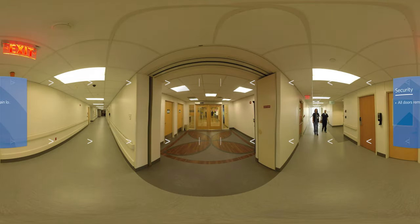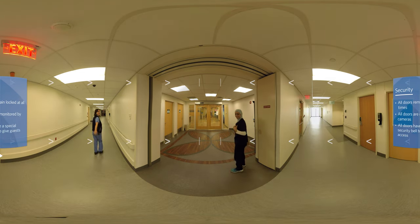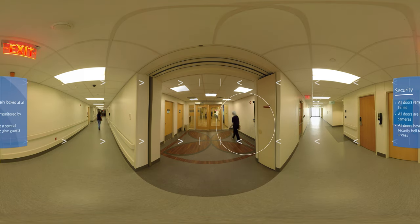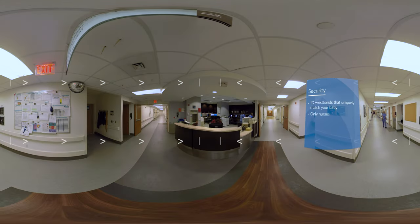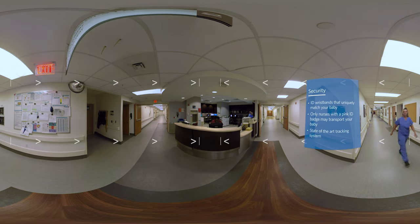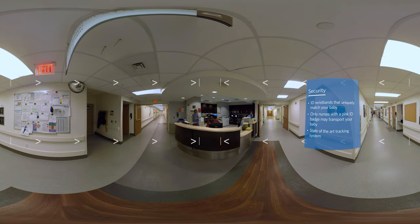Security here at our facility is of the utmost importance. For your safety, all doors remain locked at all times in the perinatal services and are monitored by cameras. As you'll see on the wall, there's a special security bell so staff can give access to you and your visitors. Once your baby is delivered, you and your support person will receive ID wristbands that are uniquely matched to your baby's arm and ankle band. Only those nurses with a pink ID badge may transport your baby.